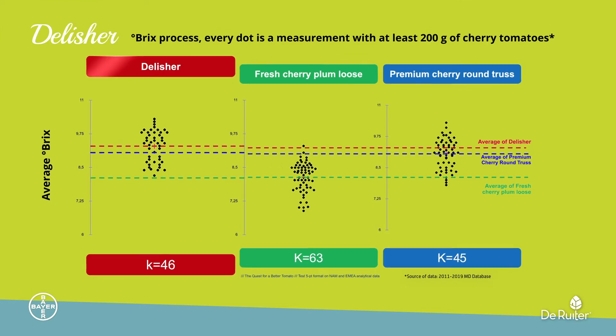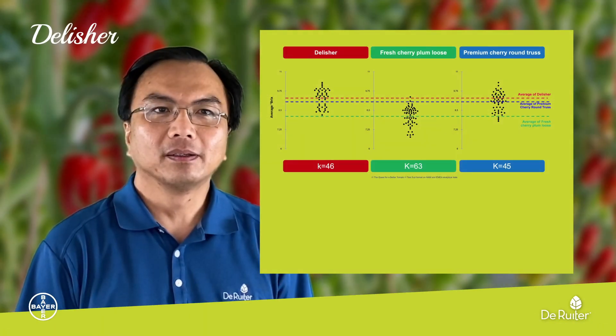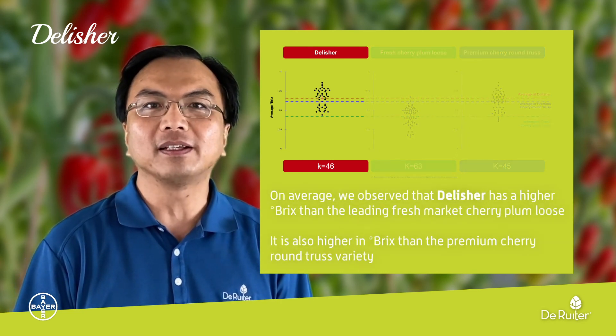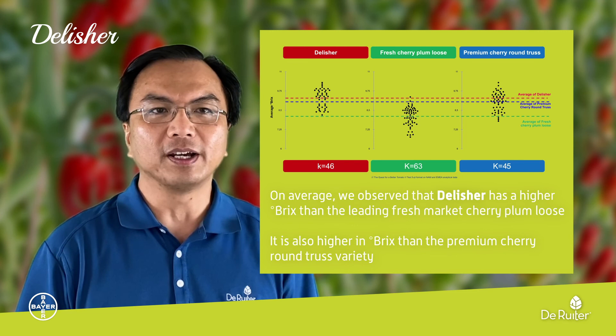On the graph, you will see many dots. Each dot represents a sampling point which may be a different month and year. In the last few years, we tested Delisha and other cherry varieties at least 45 times each. On average, we observed that Delisha has higher scores than the leading fresh market cherry plum loose. It is also higher than the premium cherry round truss variety.